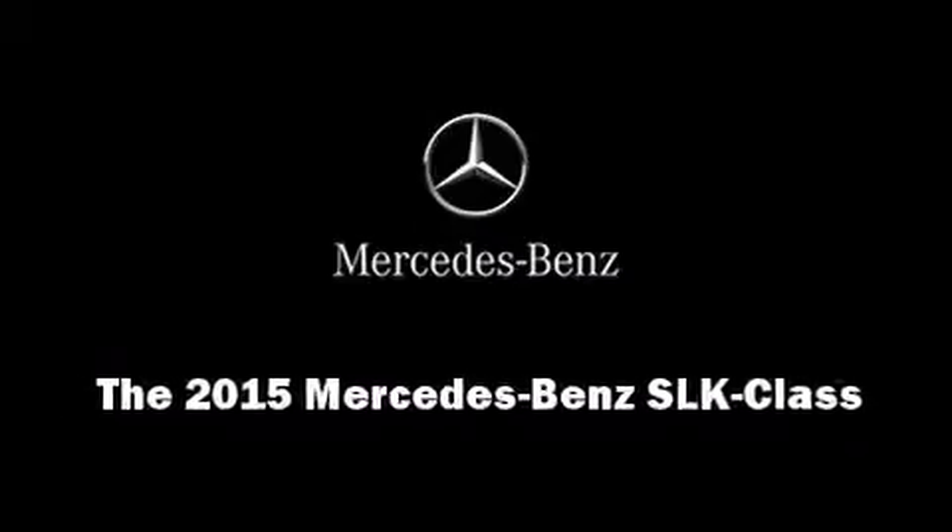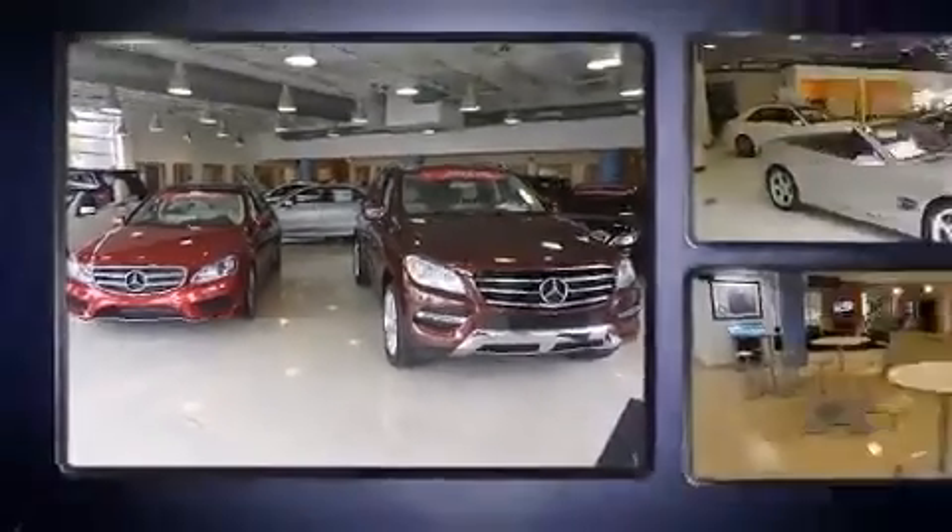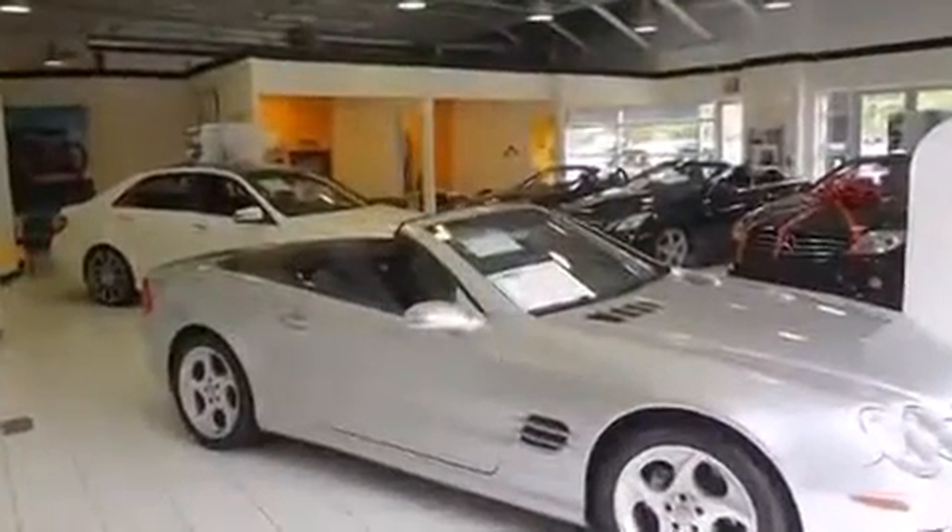Discerning drivers will appreciate the 2015 Mercedes-Benz SLK class. This two-door, two-passenger convertible is waiting for you to take home.